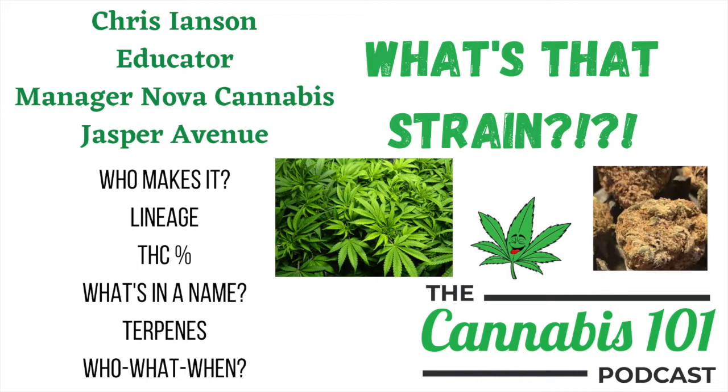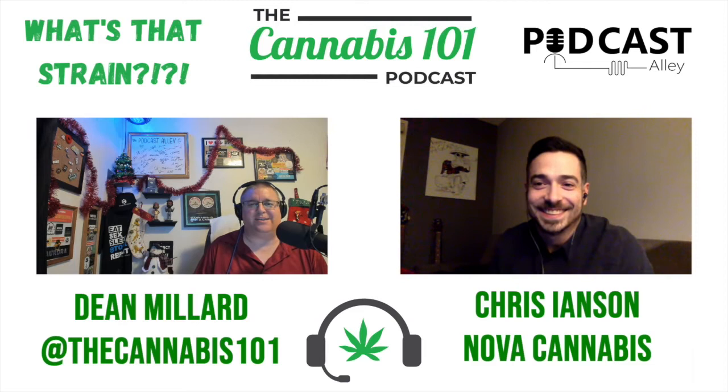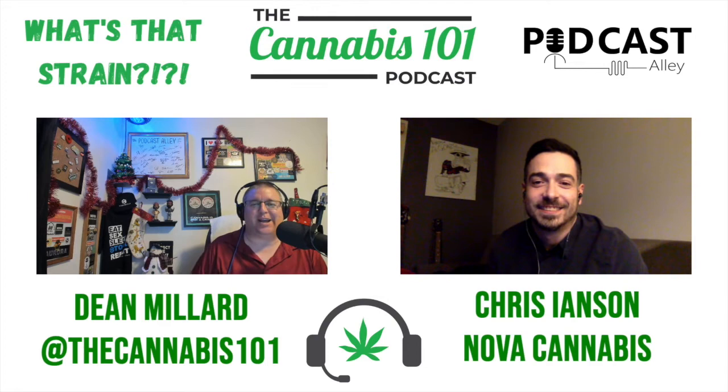I once again bring in my good friend and our educator here on What's That Strain, Chris Ionson, the manager at Nova Cannabis Jasper Ave. Back on Jasper Ave — last time we chatted you were out in the fort. So good to be home, as they say, Chris.